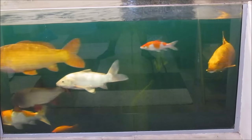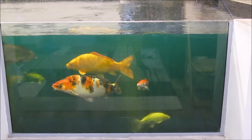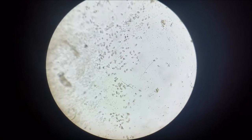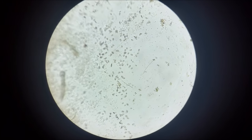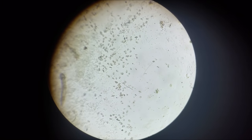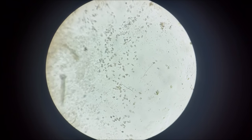Hello and welcome to my video on Costia. I have just had Costia in my pond. What is Costia? Well, this is Costia — what you're looking at right now. Costia is actually quite difficult to see under the microscope. This is at 100 times magnification. There is also a fluke there to the left. I've got a few flukes as well and I'm treating for both.